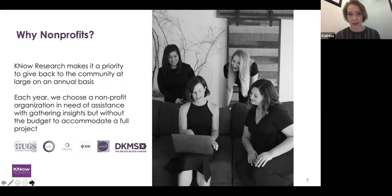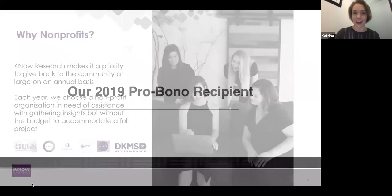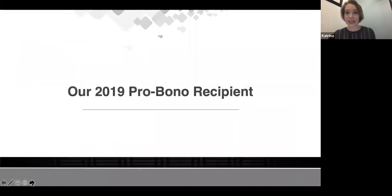Everyone on the team brings a nominee and we talk about what the organization wants to learn and whether we're the best company suited to helping them through that journey. Then we run through the project with them, which ends up being a lovely case study to share — like today. Leanne, you want to kick us off and talk us through our 2019 recipient?